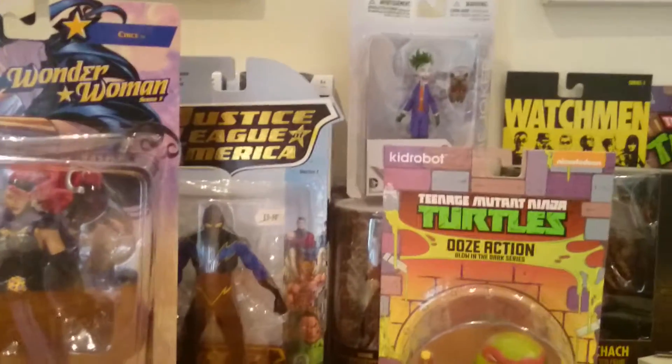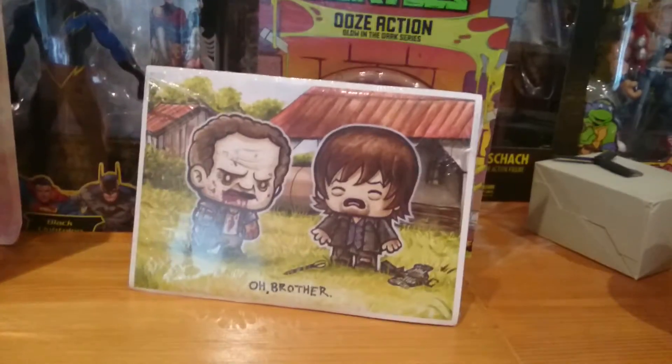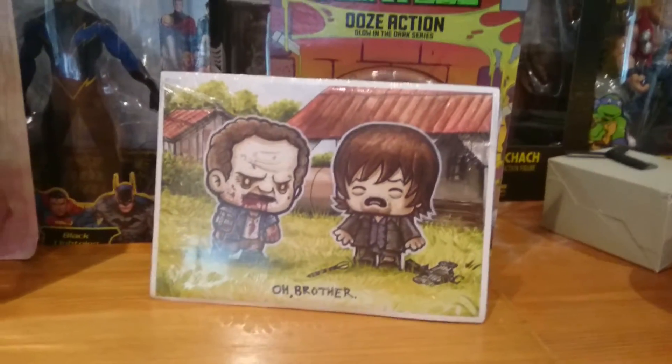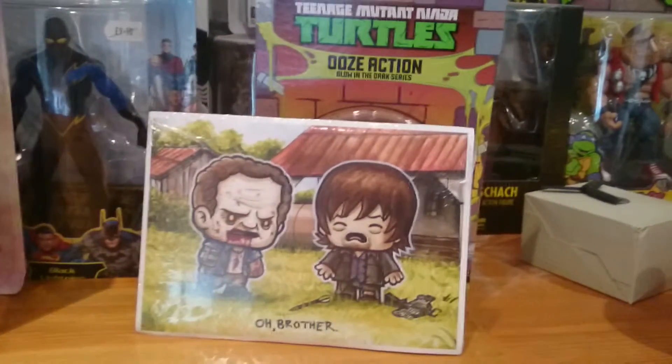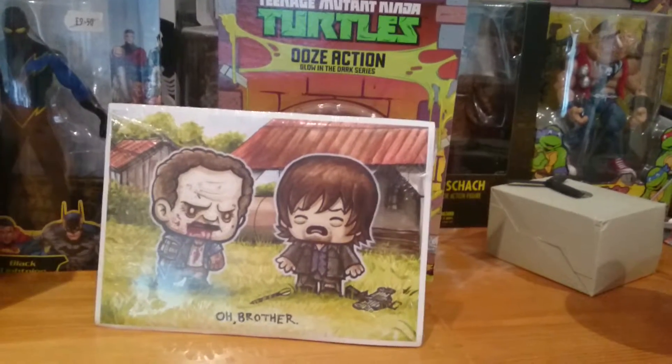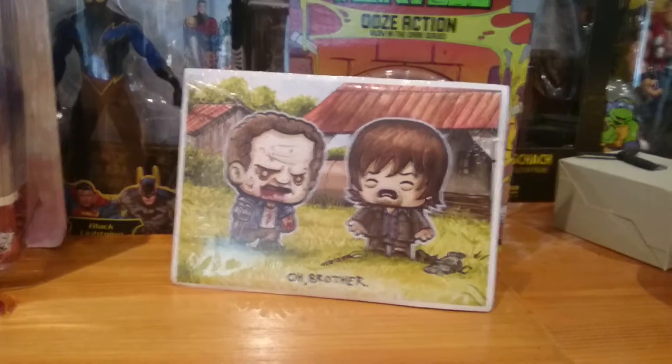Also from the Loot Crate woman, we got this Walking Dead Daryl and Merle figure. Daryl's crying like a little baby, but it's pretty cool. I've watched Loot Crate videos and always thought I'd love to get something like that.